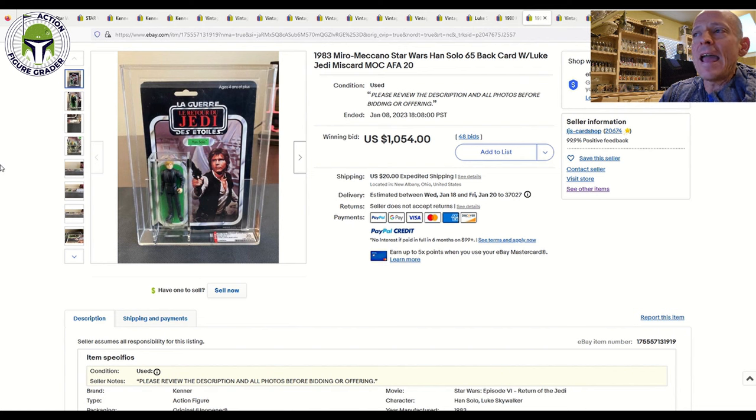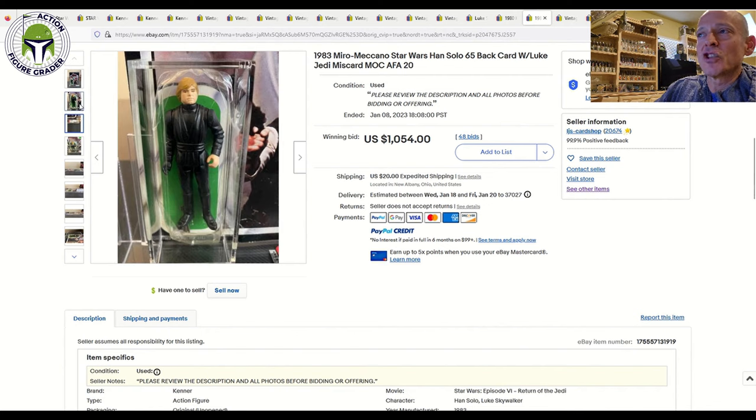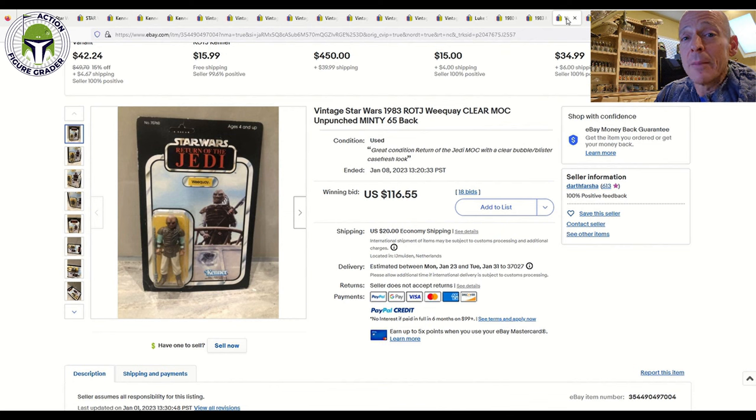Here was the big boy — a miscard Meccano AFA 60, with sub-scores of 60, 20, 85 — that 20 is the lowest sub-score I've seen on one of these. It's a Luke Jedi on a Han Solo Meccano card back. It got the 20 overall because the blister was in such rough shape, but they added blister support so you know it won't break out of its case. These Meccano blisters are very fragile. That one sold for $1,054. There was one on Facebook — ungraded, slightly better blister — that sold for $1,000, so $1,054 already graded with an archival case and blister support seems like a fair comparison. Not something that comes up at auction very often.